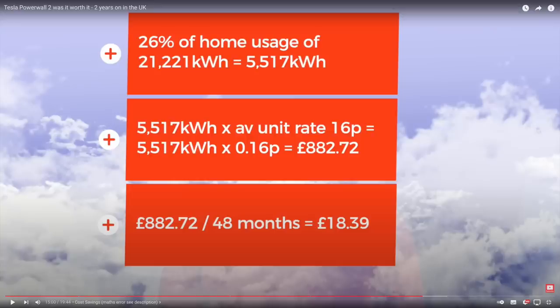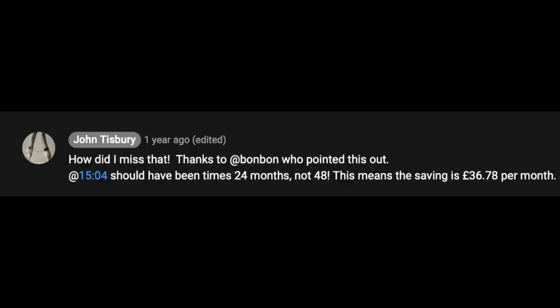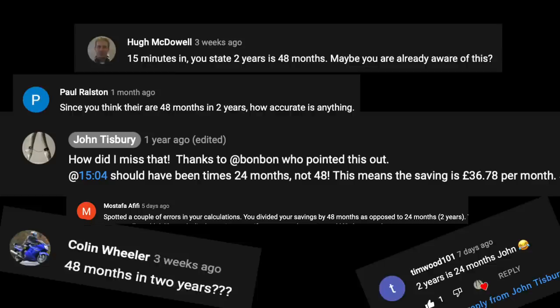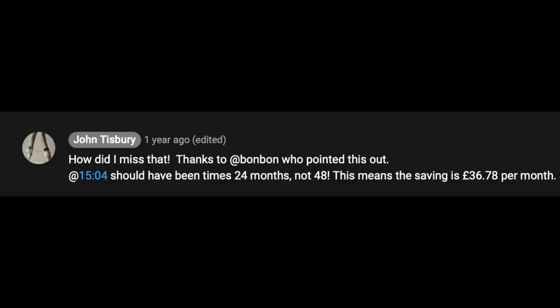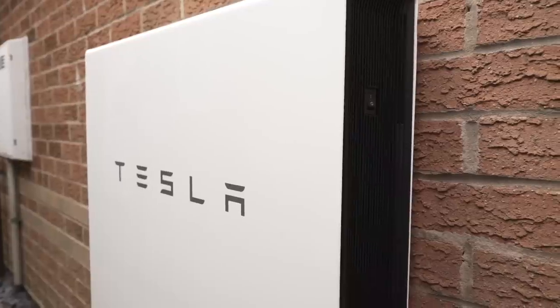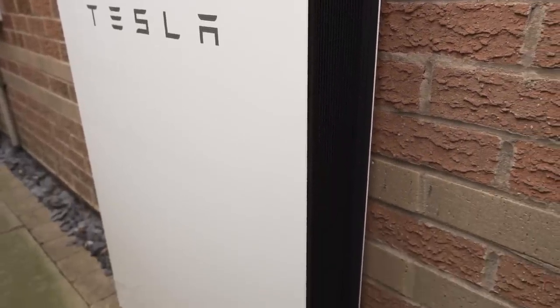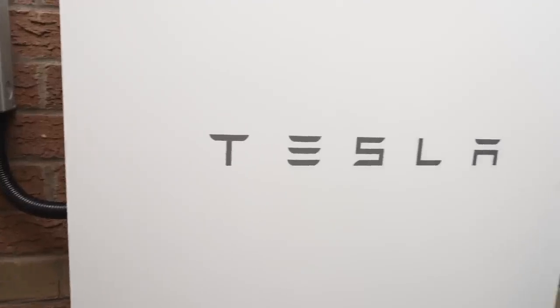What was the correction? When working out the costings, 2 years of ownership was multiplied by 48 rather than 24 months, which reduced the savings by half. So thank you to all who pointed that out. As the video became popular, more and more people highlighted the mistake, so it's being addressed here. With 3 years of data now available, it's a much rosier picture — already 50% up due to the maths error.